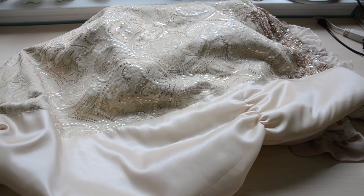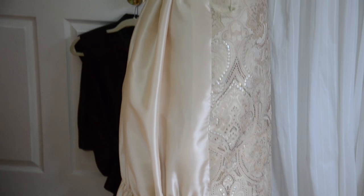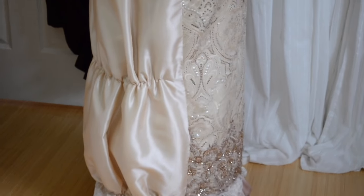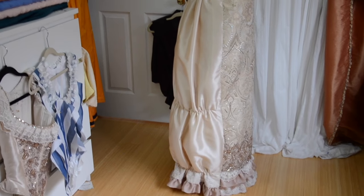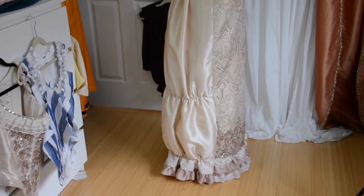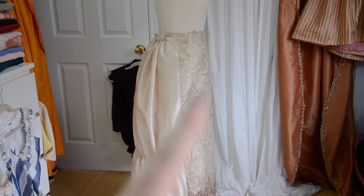I sewed it together and now I'm going to try putting it on my dress form. This is how it looks, and I'm actually really pretty happy with it — I like the shape. I'm not a huge fan of the bunching at the bottom, and I think that's because I padded that portion with quilt batting, so it's causing it to puff out. But I think that portion is going to be covered, and it might even help the train stick out nicely, so I'm not going to do anything about it now.